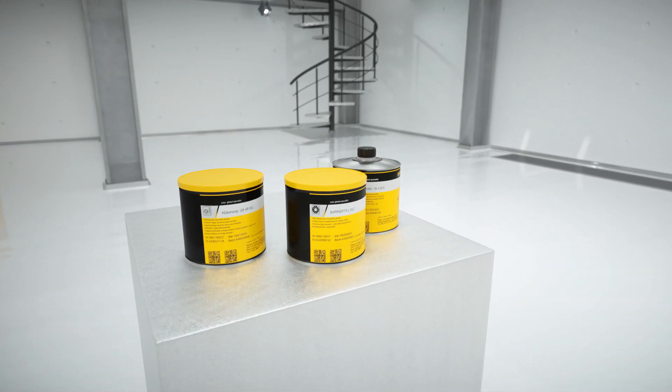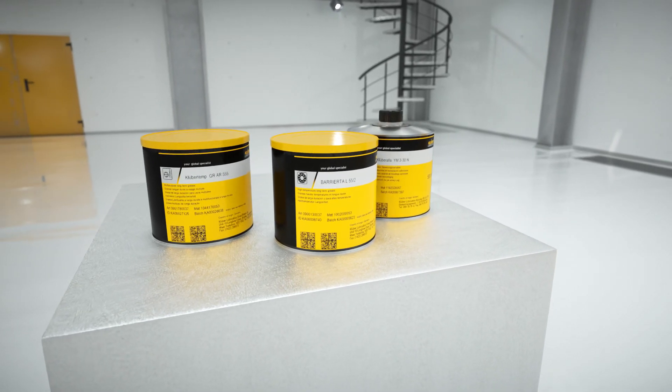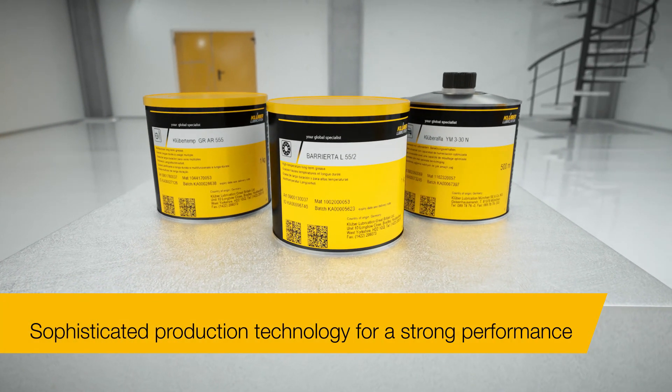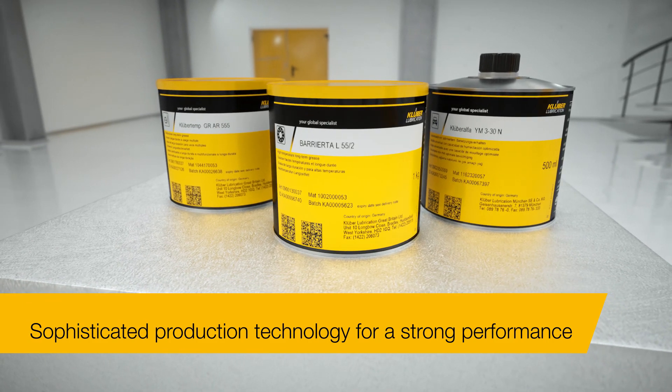Kluber Lubrication is a world leader in the PFPE sector. As the sole holder of access rights to an exclusive raw materials source of supply, we use materials of the highest quality. Why not find out for yourself? We look forward to hearing from you.